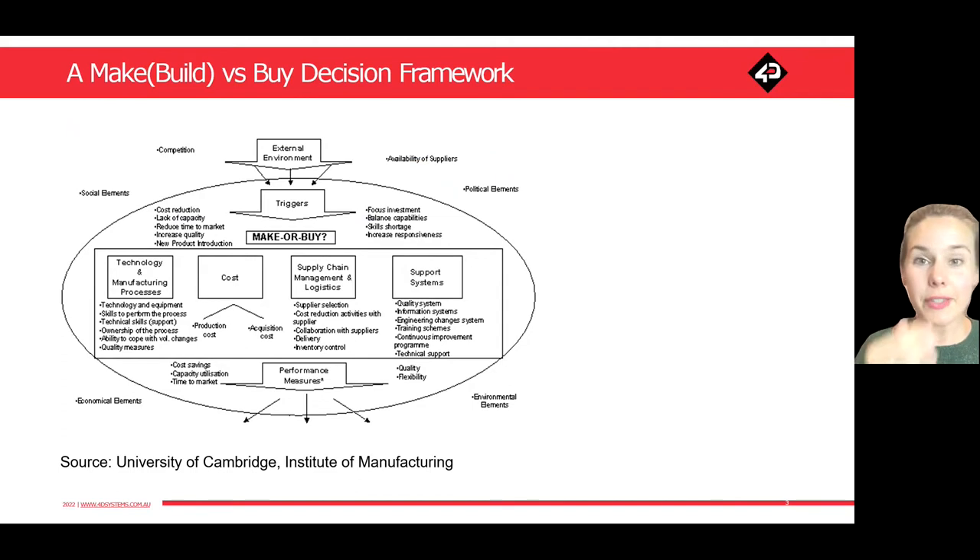Here is a really useful framework to consider the make or buy decision. It's been created by the University of Cambridge's Institute for Manufacturing. What they wanted to do is develop this structured framework so that it helps prevent teams from jumping to what they think might be the best solution or best option for their business without looking at all of the different factors that can influence that decision.